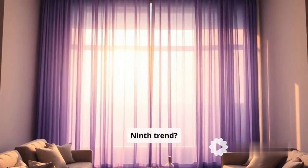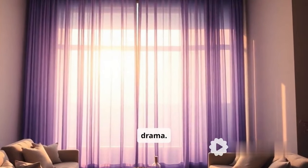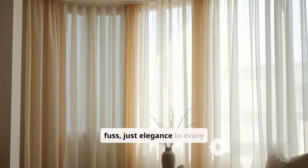Ninth trend, ombre curtains — gradual color shifts from top to bottom that add depth and drama. And finally, minimalist elegance. Clean, straight lines, no fuss, just elegance in every fold.